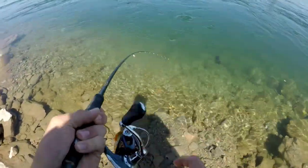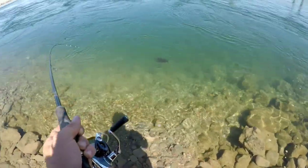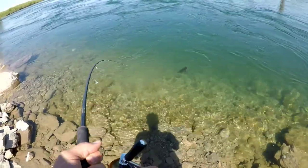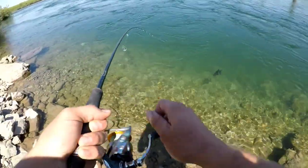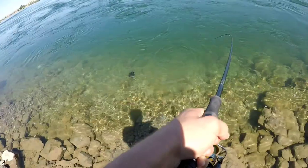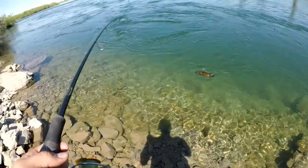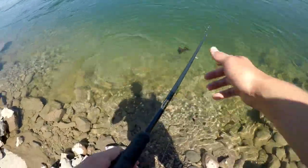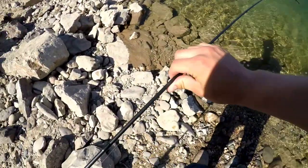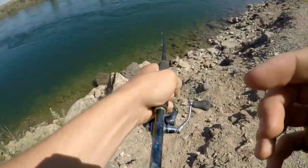On another one here — just released the other one and hooked up with the one it was with. Oh wow, putting up a great fight. This one's a lot darker. Check it out — another beautiful smallmouth. Just got a nice smallie.